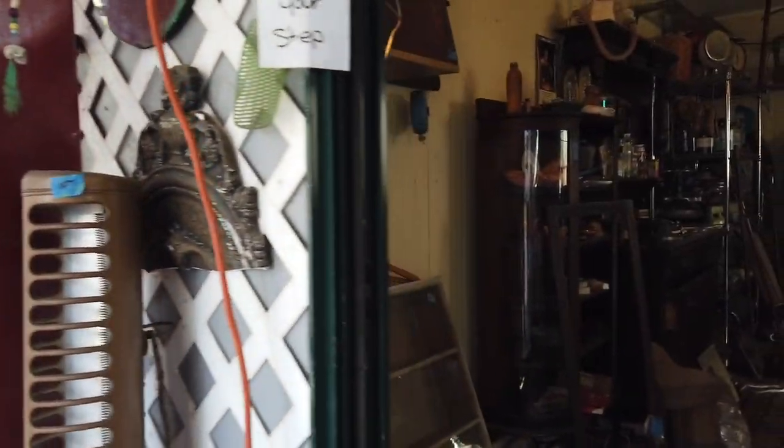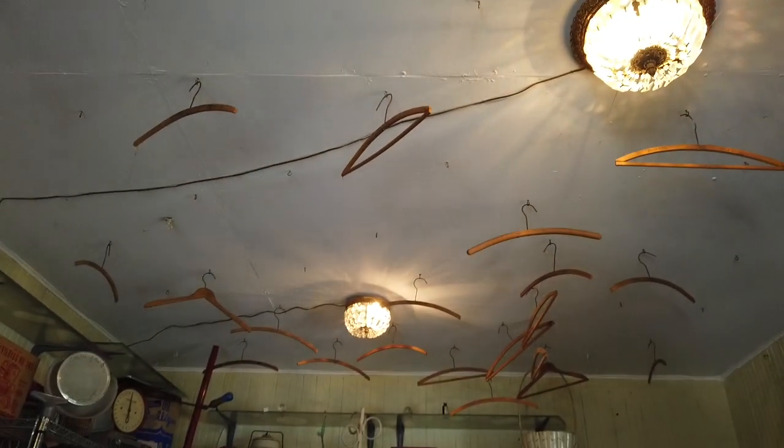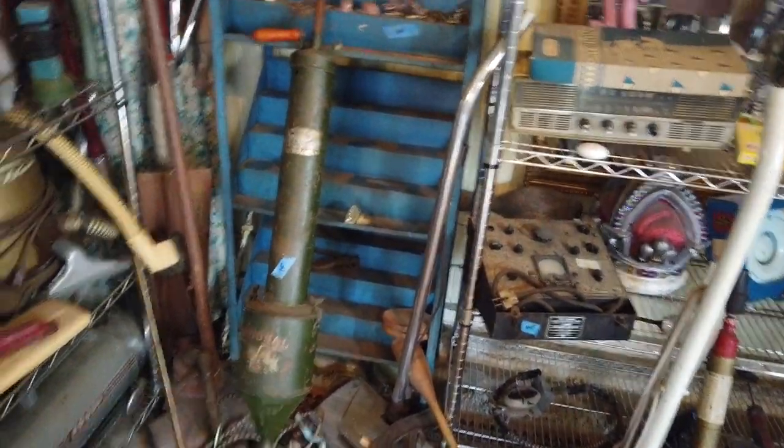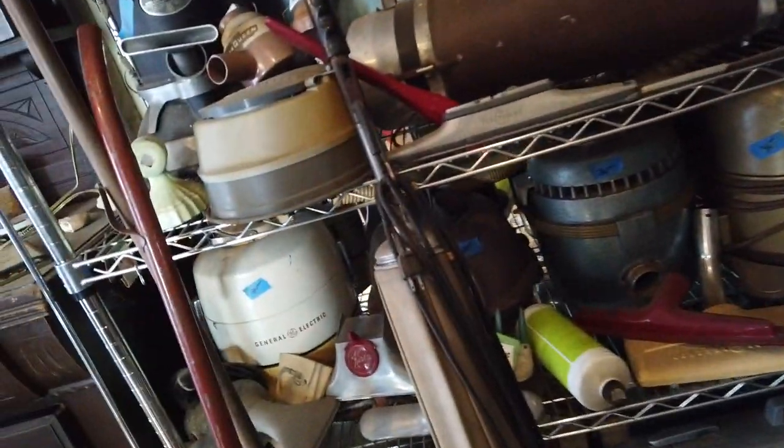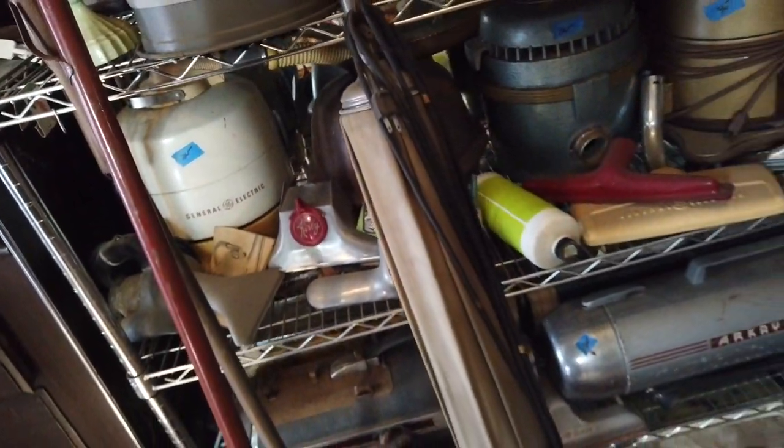Then I had one more estate sale to check out, and this one really took the cake for the crazy factor. They had a little shed at the end of the driveway and I go inside — there's just stuff everywhere. I look up at the ceiling and there are all these hangers hanging from it. They had a huge collection of vintage vacuums and vintage vacuum parts, which was interesting. A lot of people don't really use these to decorate and they're not super functional, but some can be really valuable.